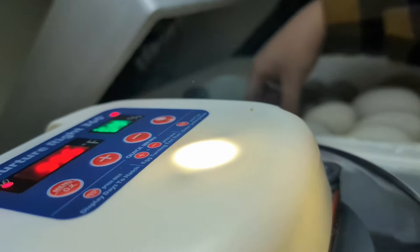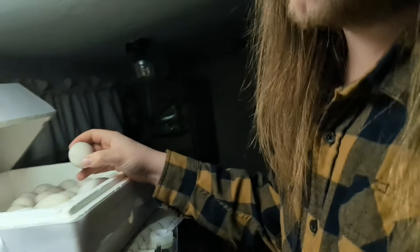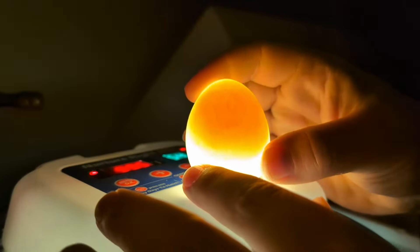Make sure they're all turned the right way. With waterfowl eggs — goose and duck eggs — after about the five-day mark, you're supposed to cool them for ten minutes. You take the lid off, cool them for ten minutes, then mist them with water and close them back. That sort of imitates the mama duck or goose getting off the nest, going swimming, eating, and then coming back and sitting on them again.